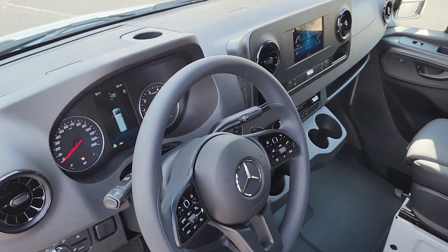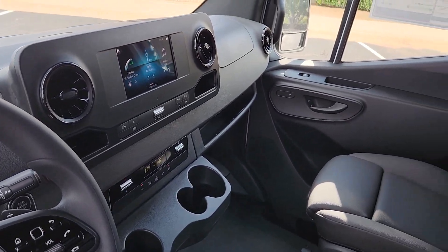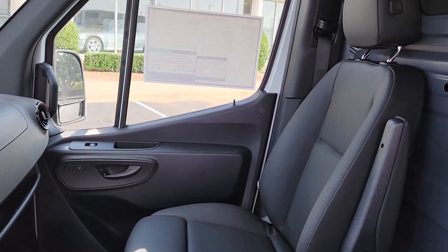Feel confident and secure in this capable, well-engineered Sprinter. Treat yourself to a road test today. Our staff will give you an outstanding customer experience.